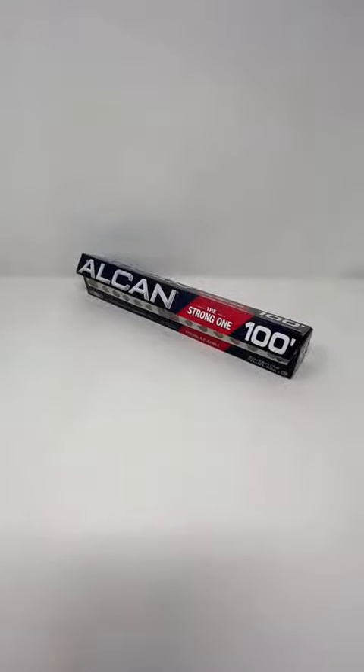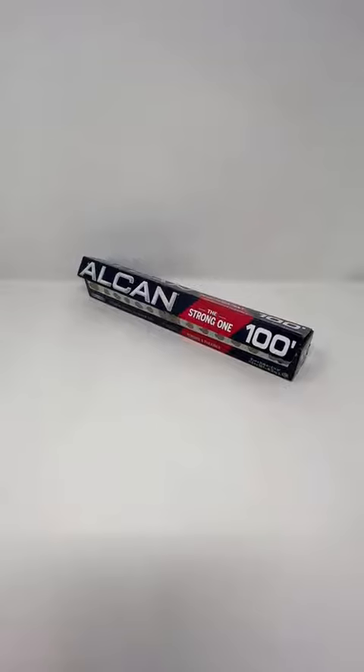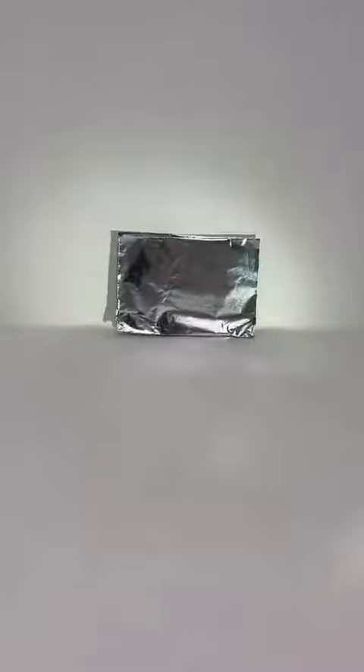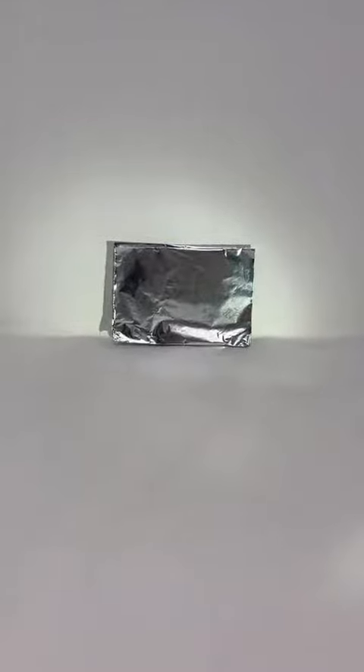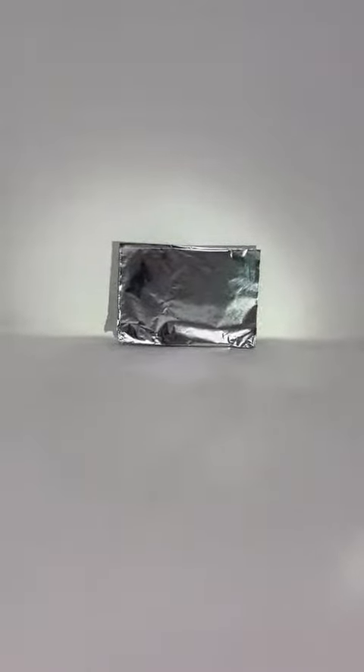You should stock up on aluminum foil as it has a lot of uses for survival and prepping. Here are a few. If you are lost and want to be rescued, you can use the shiny side to reflect sunlight and signal passing helicopters or planes.